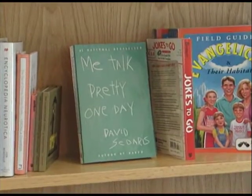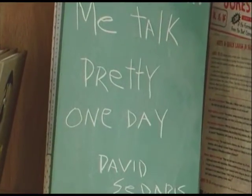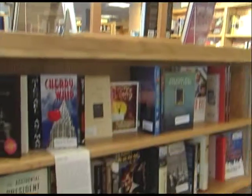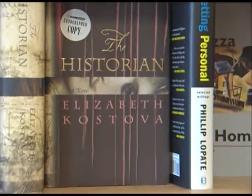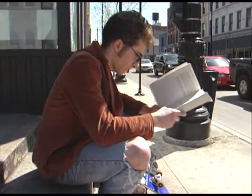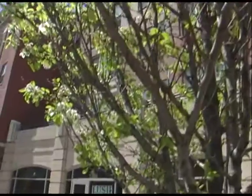Barber's has attracted big names in literature over the years, including President Bill Clinton. If you're looking for a signed copy from a visiting author, Barber's may have it, as signed copies are also sold in the store.